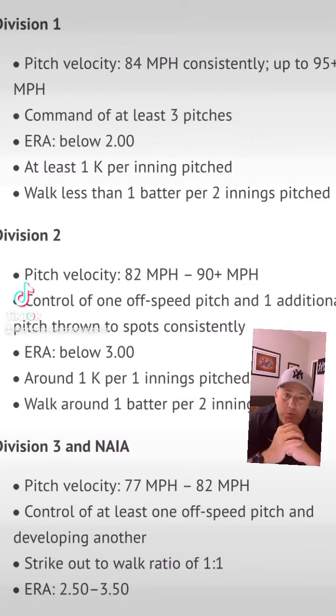Today we're going to take a look at what a stereotypical pitcher looks like at each level of college baseball. We'll start with Division I. A Division I pitcher can throw 84 miles an hour consistently, and at the D1 level they're going to get up as high as 95 plus.